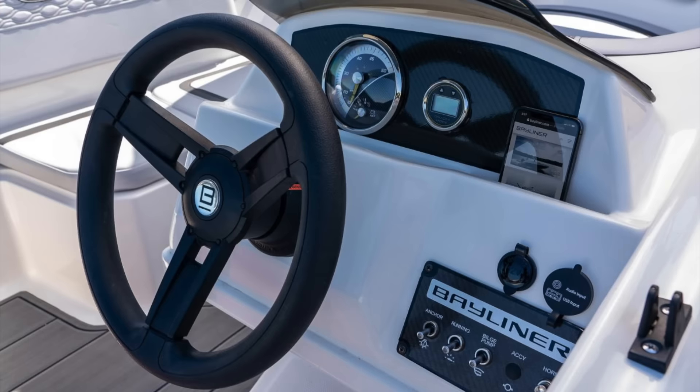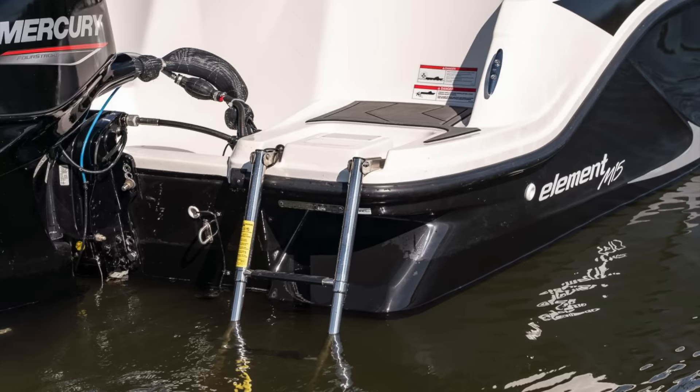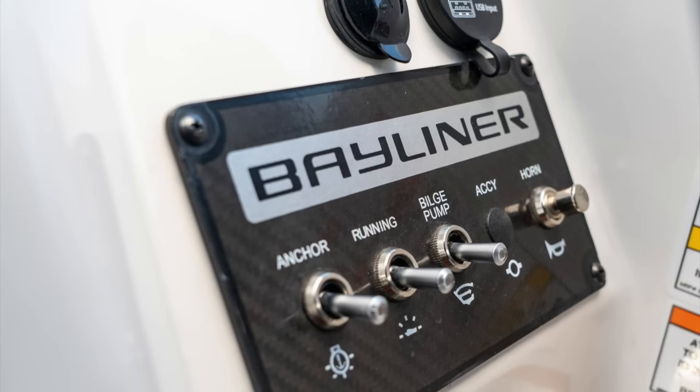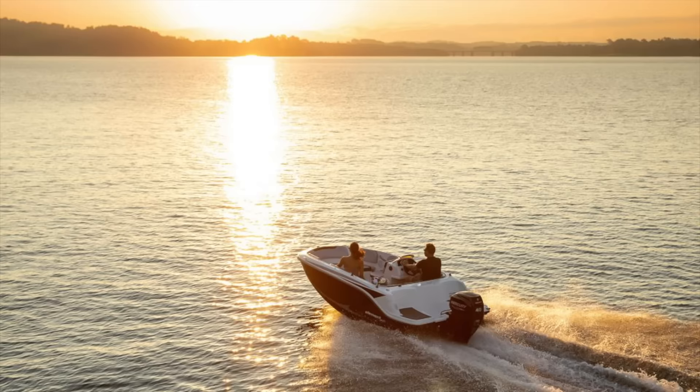That means this is the most affordable boat in our roundup, and its small, simple nature means this may also be one of the easiest new boats for an inexperienced mariner to buy, run, and maintain. Plus, its diminutive nature means this entire rig is garage-ready and easy to pack away between weekends.